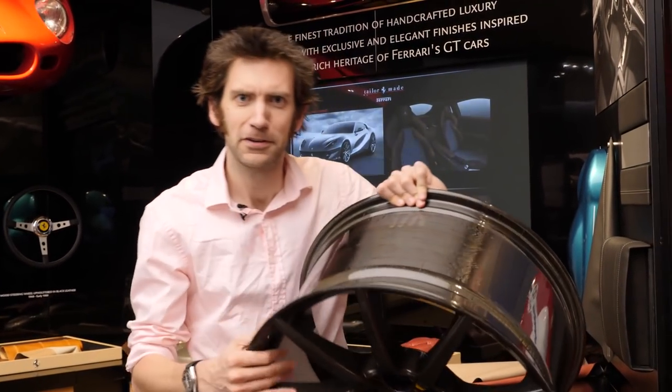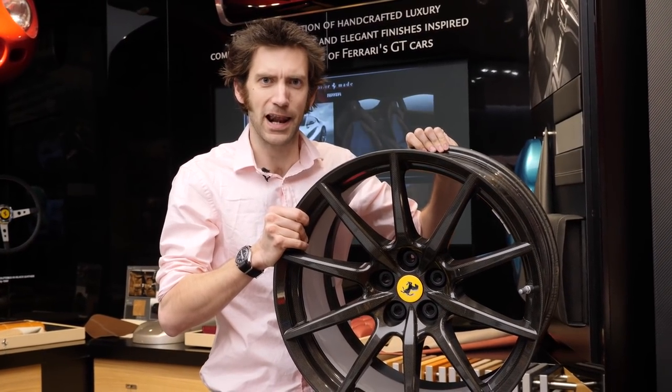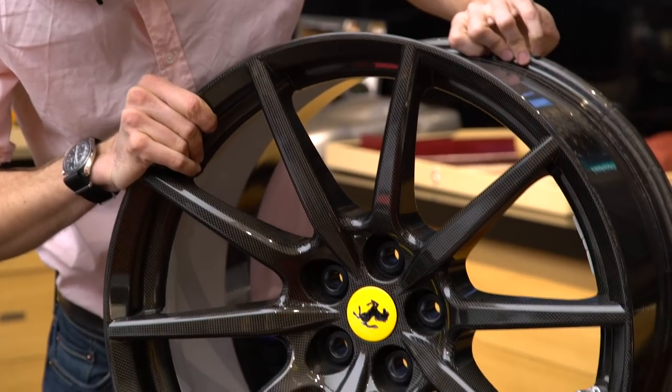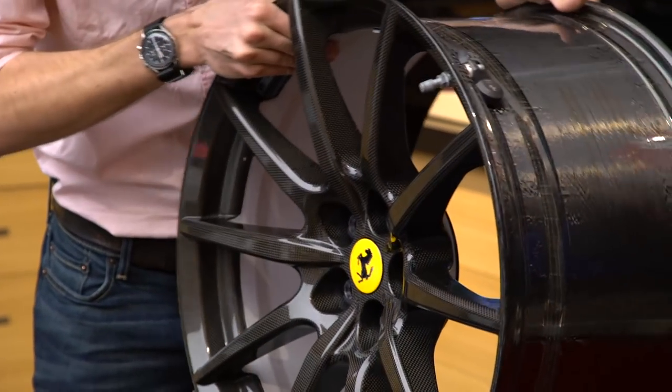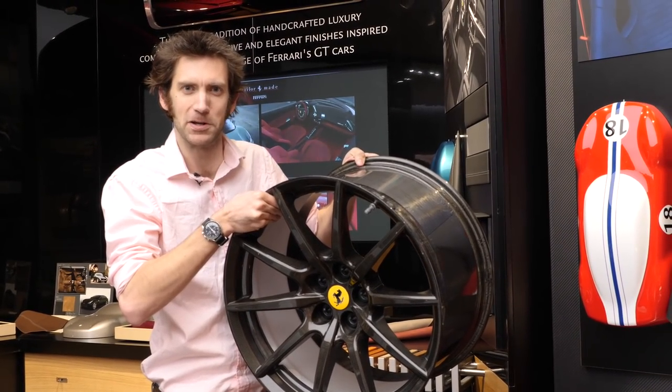This is Ferrari's first ever carbon fibre wheel, and it weighs 40% less than the standard wheel on a 488 GTB. This is the new must-have option on a 488 Pista.